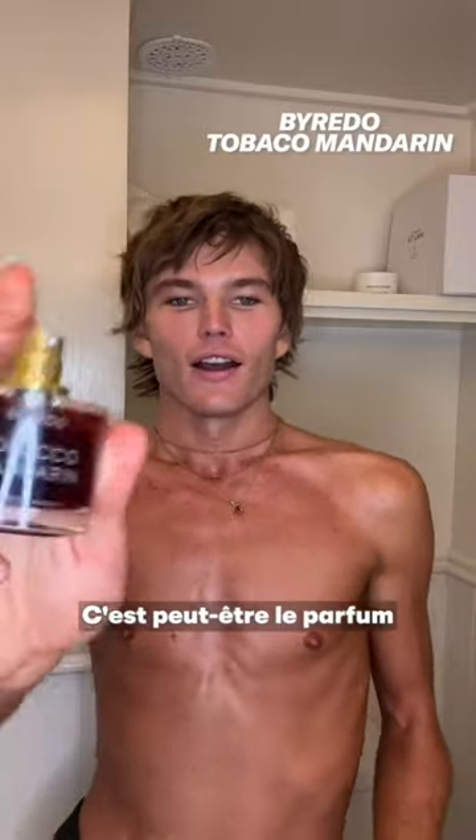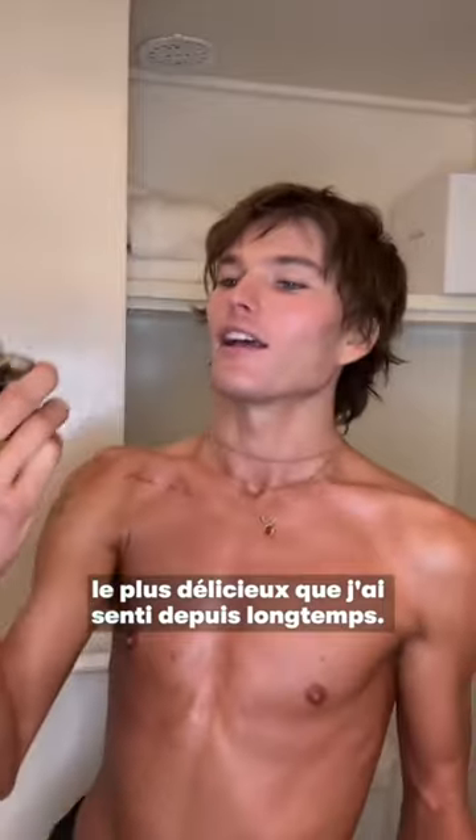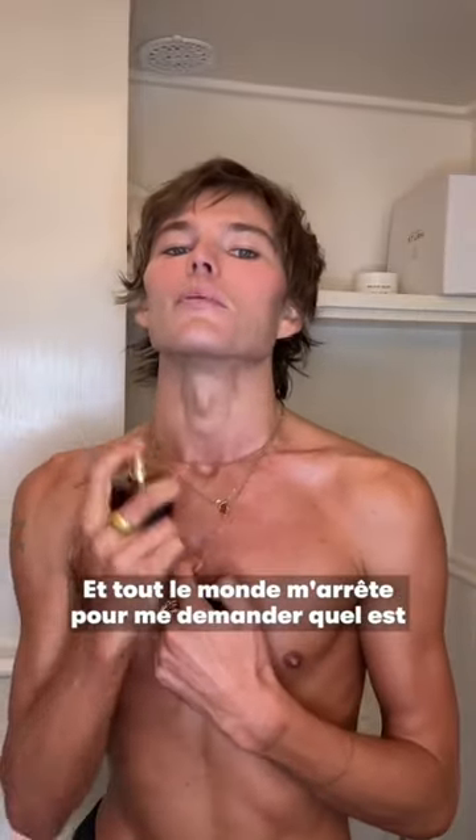In terms of my scent right now, I'm using Tobacco Mandarin by Byredo. It's maybe the most delicious scent I've smelt in a long time, and everyone's always stopping me asking what that scent is.